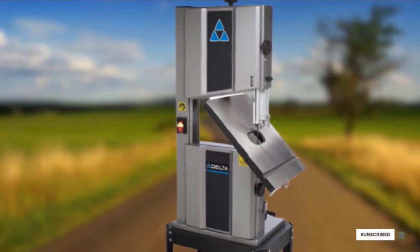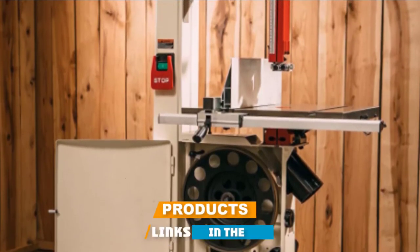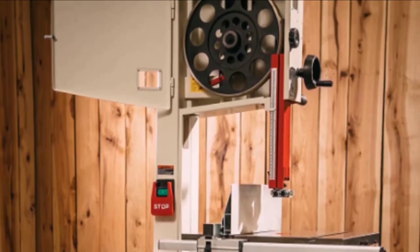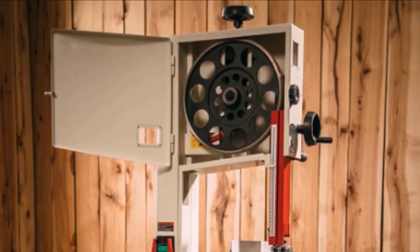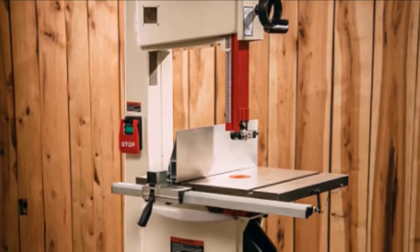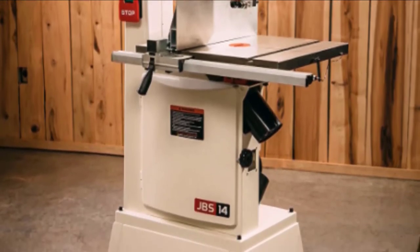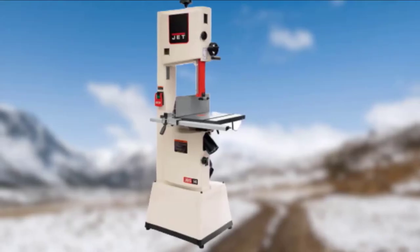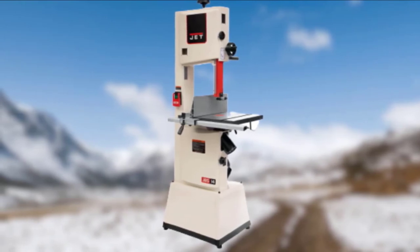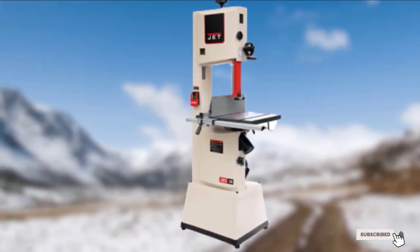Next at number four we have the Jet JWBS14SFX 14-inch band saw. Weighing over 300 pounds, this band saw is a heavy duty machine constructed with high quality tubular steel. The 14-inch wheel provides enough leverage and power to sort through even the hardest woods, and with over 13 inches of re-saw capacity it can handle large workpieces. The cast iron table features up to 360 square inches of work surface for large stock. The JWBS14SFX also comes equipped with a four-inch dust port to make collecting dust very easy.